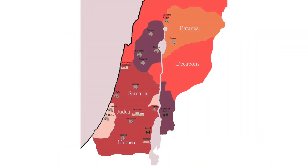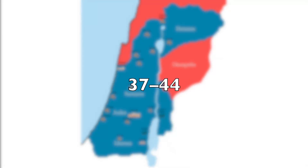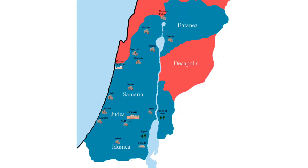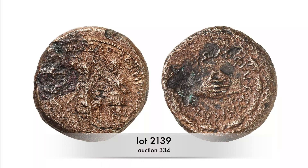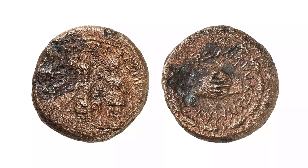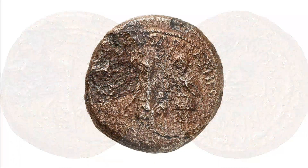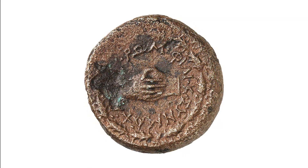Judea was administered by prefects until the First Jewish War, with one brief exception. Herod Agrippa, grandson of Herod the Great, ruled from 37 to 44 over a territory almost as large as that of his grandfather. He owed this to his excellent connections — he had grown up in Rome with Caligula and had supported him and his uncle Claudius. Therefore, his coins are imbued by Roman ideas. This coin, minted between 42 and 44, commemorates the fact that Agrippa congratulated Claudius with golden wreaths for his victory over the Britons. The obverse shows the emperor crowned with a wreath by Agrippa and his brother Herod; the reverse depicts clasped hands as a symbol of the eternal alliance between Rome and Judea.